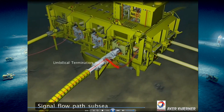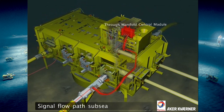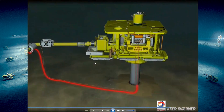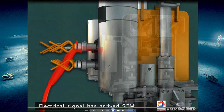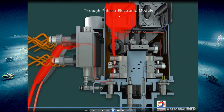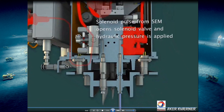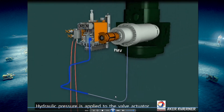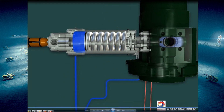Subsea, what we're seeing here is some form of subsea distribution unit. The signal enters this unit and then it's sent out to the appropriate control module. We see the signal entering the control module of the particular tree we wish to operate. The signal from the modem makes its way into the subsea electronics module, the modem inside decodes the signal, it fires a solenoid, which results in the directional control valve opening. When that opens, hydraulic fluid is released, and the result is that the production master valve of the tree is hydraulically latched open.